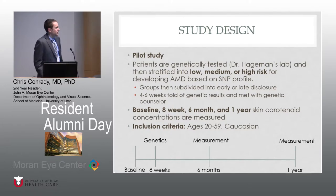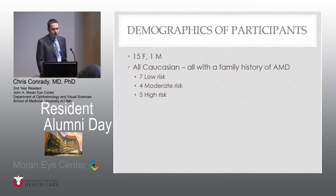All the patients in this study were ages 20 to 59, and the SNP profiles have all been validated in Caucasian populations, so all patients are Caucasian. The actual demographics: 15 were female, one was male, all Caucasian, and all had a family history of AMD. Seven were low risk from genetic testing, four moderate risk, and five high risk.